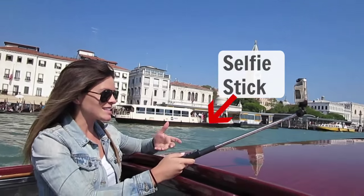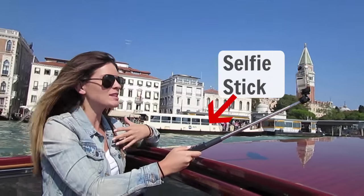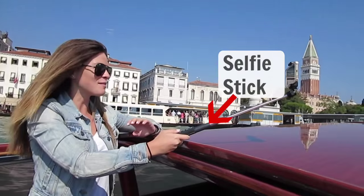Don't forget your selfie stick, especially when your stability is questionable like on a boat. It makes it much easier to film yourself and to keep your camera stable.